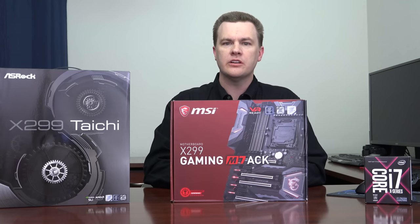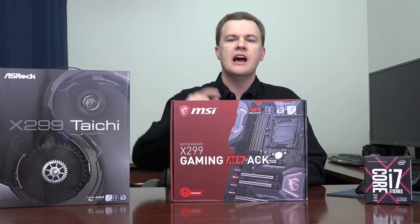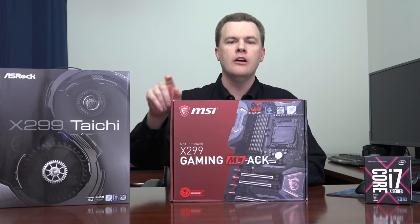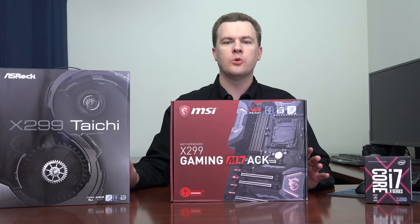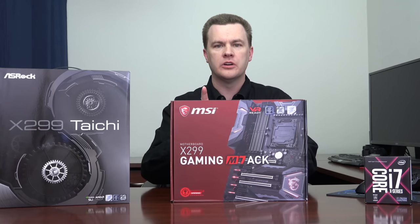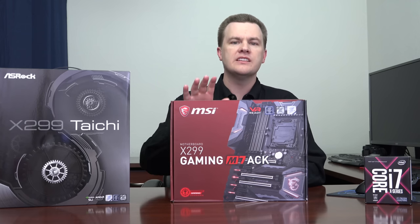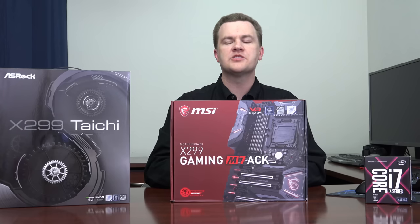If you need a starting place, I'll put a link in the video description to both Amazon and Newegg for all X299 boards priced $300 to $400 — that's where I think the sweet spot is. The $500 boards are a bit expensive and the $200 boards are a bit stripped. Start your research there.